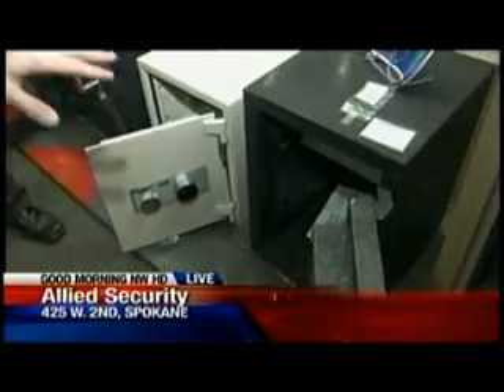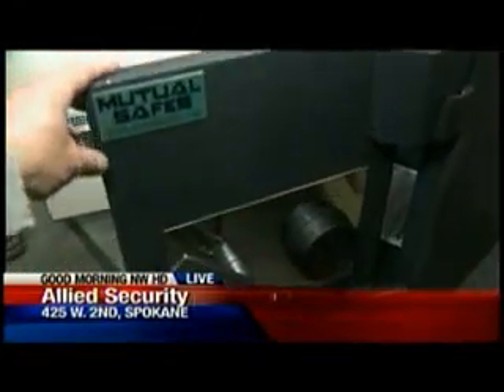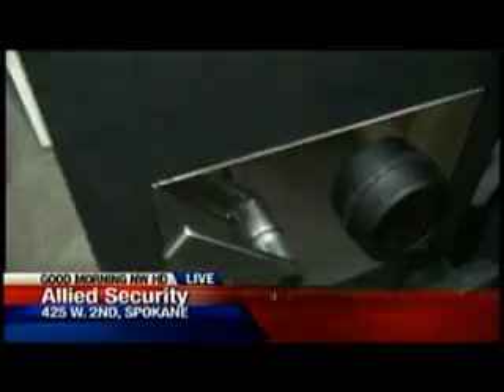That one's about $600, and then this one's a little step up — about twice that, $1,200. What do you get out of this one that's better? You get about triple the burglary rating and double the fire rating. So you'll get two hours of fire rating at 1,800 degrees and very good burglary protection.